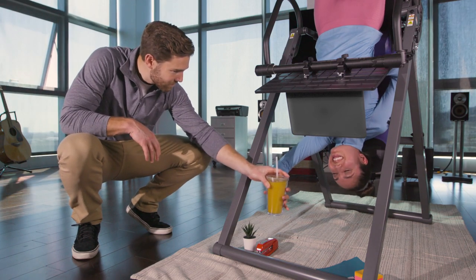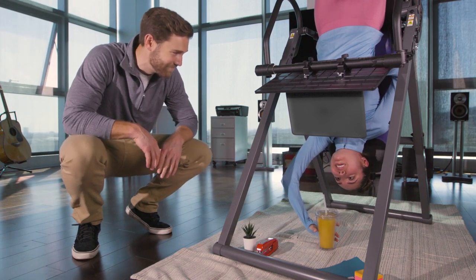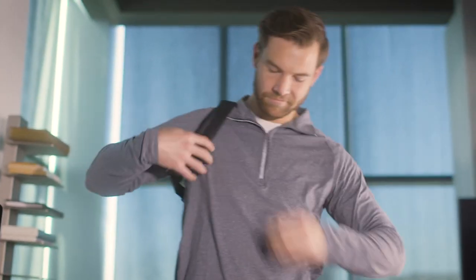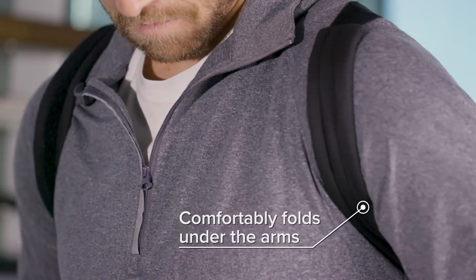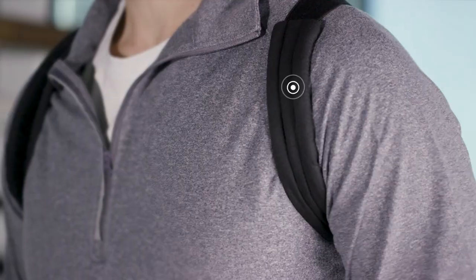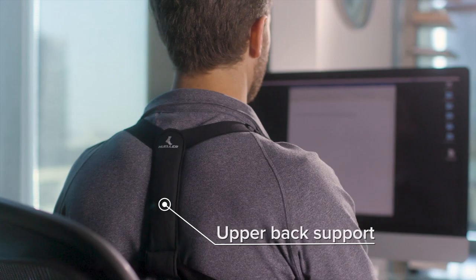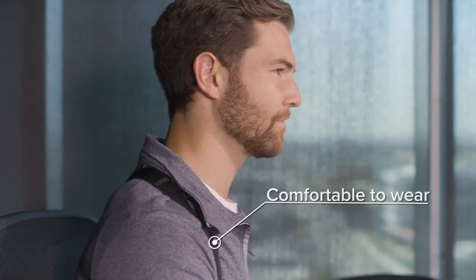You don't have to go to extraordinary lengths to relieve back, neck, and shoulder pain while working from home. All you need is the Mueller Adjustable Posture Corrector with easy-to-use, adjustable padded straps for lasting comfort. Upright posture means you'll be more alert, energized, and free of pain caused by poor posture.